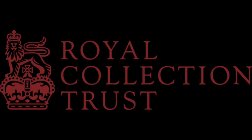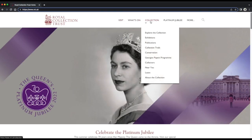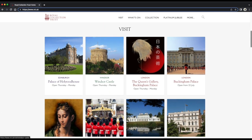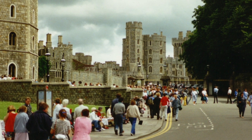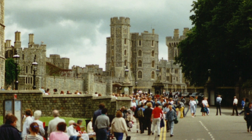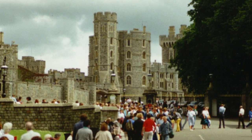I want to thank the Royal Collection Trust for giving me permission to use the footage from their website. A link to their site and Queen Mary's Doll's House exhibit can be found in the description below. I encourage anyone and everyone who is interested to please visit their site, and if you are ever in London near Windsor Castle, I encourage you to visit the Doll's House in person and, if possible, contribute to their restoration and conservation fund. And as always, have a better day.